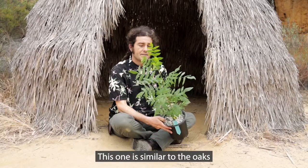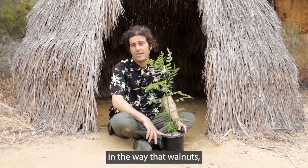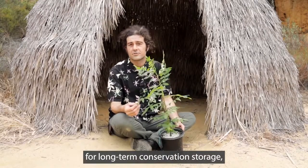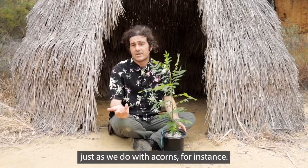This one is similar to the oaks that I've talked about in the past, in the way that walnuts — which are the seed of this species, Juglans californica — cannot be put into a freezer for long-term conservation storage, and you have to grow them just as we do with acorns for instance.